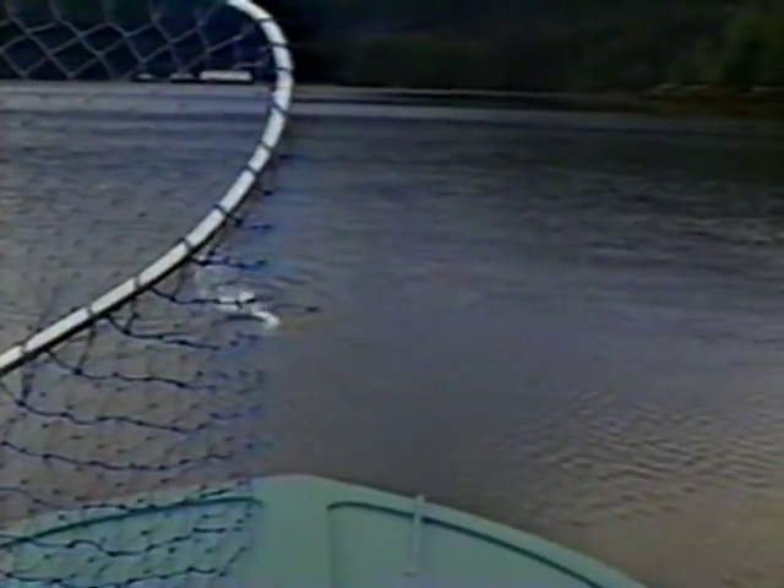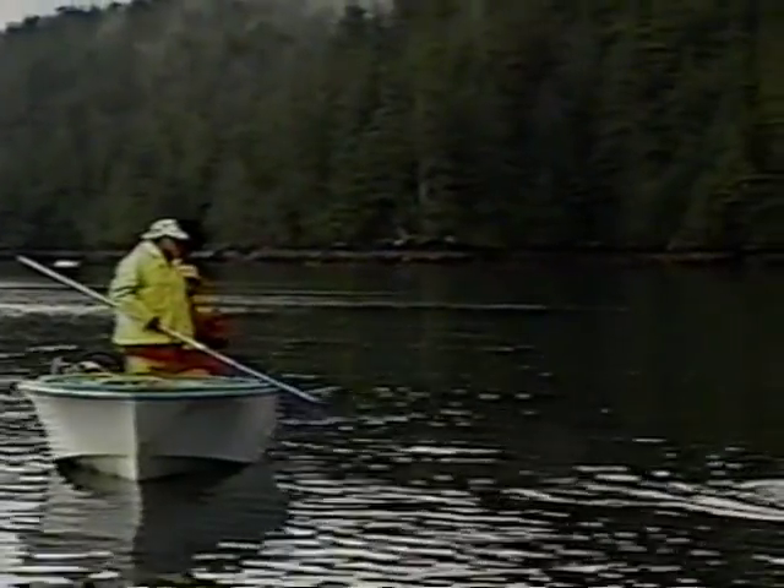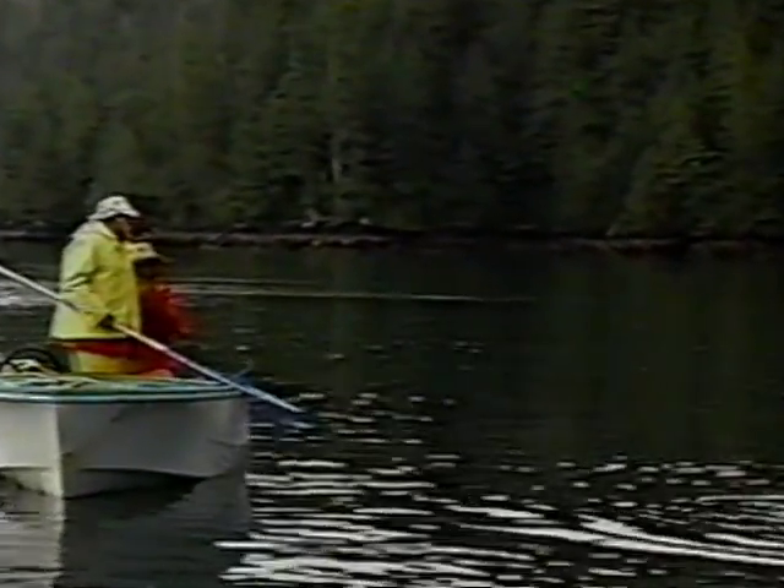Beautiful. Keep a tight line. Big jump! Wow, that's great! Keep your rod tip up but don't try and stop him — let him take line. Boy, he's a very strong fish. You've got him on a tight line now. Good. Just keep it coming nice and steadily. He still looks a little bit fresh to me.